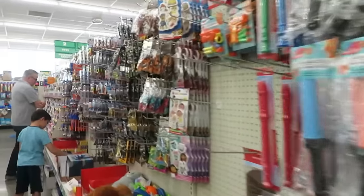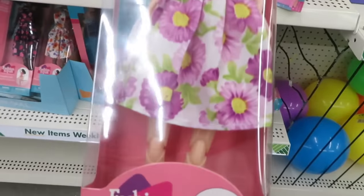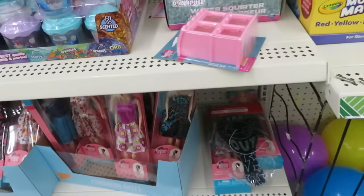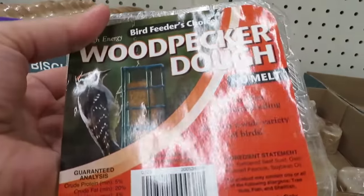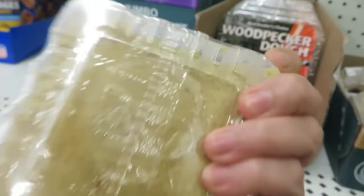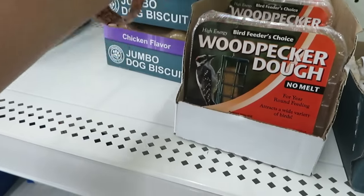I'm going to put these in Bradbury's gift bags. The dolls are only $1.25, guys. I'll give these to our friends' kids. They also have woodpecker dough here — for woodpeckers, so more woodpeckers will visit us. I might get one.